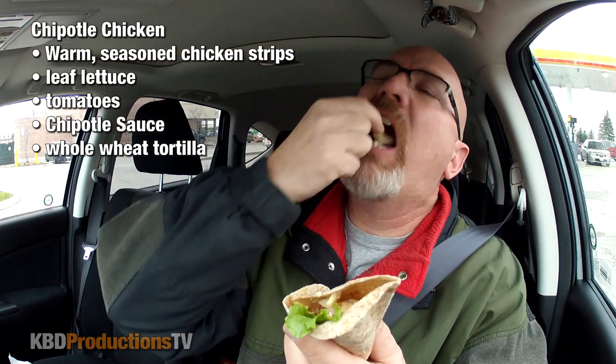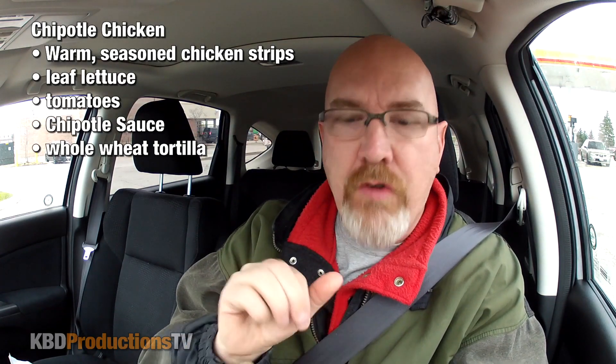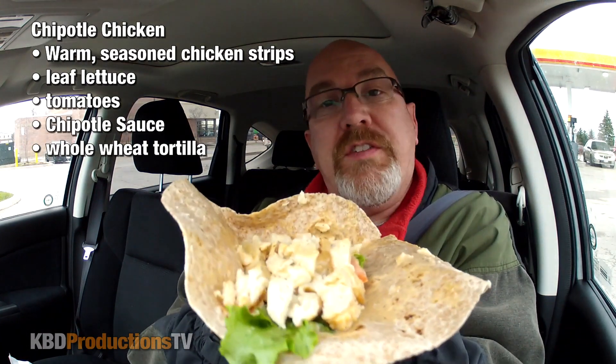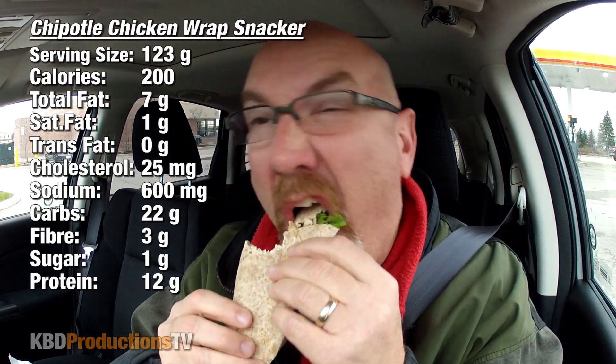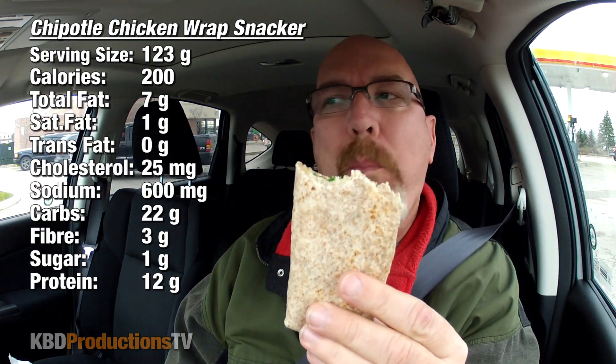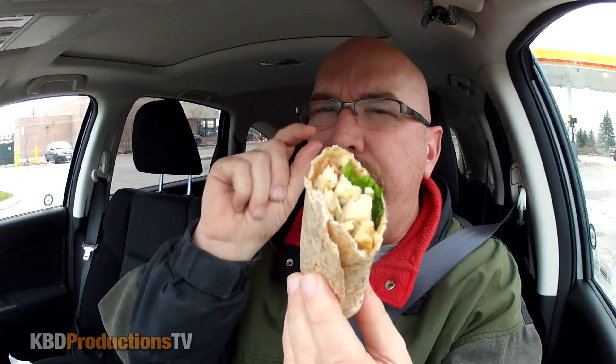A little piece of chicken trying to escape out the top. Oh look at that. Mmm. Very moist, not dry. So this has chicken, lettuce, tomato and chipotle sauce. Pretty straight up and simple, just like me. That one's pretty good too. There's a very slight kick to it. I'm confused right now because they both taste really good.